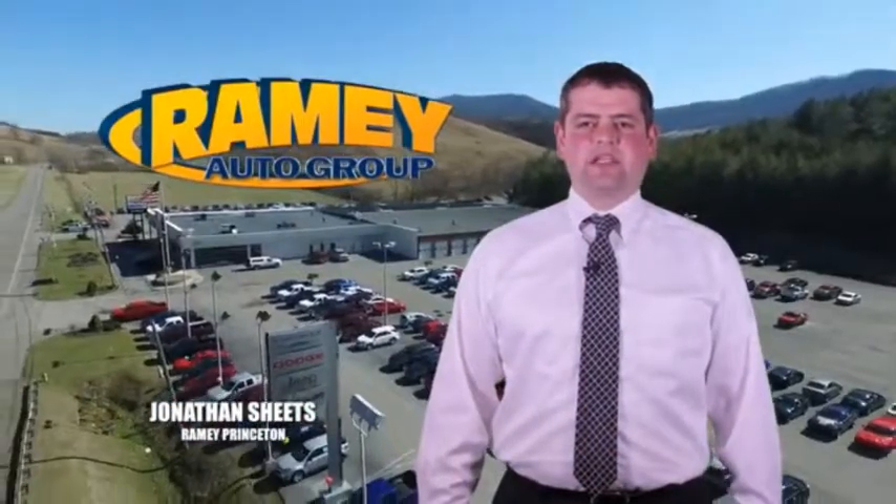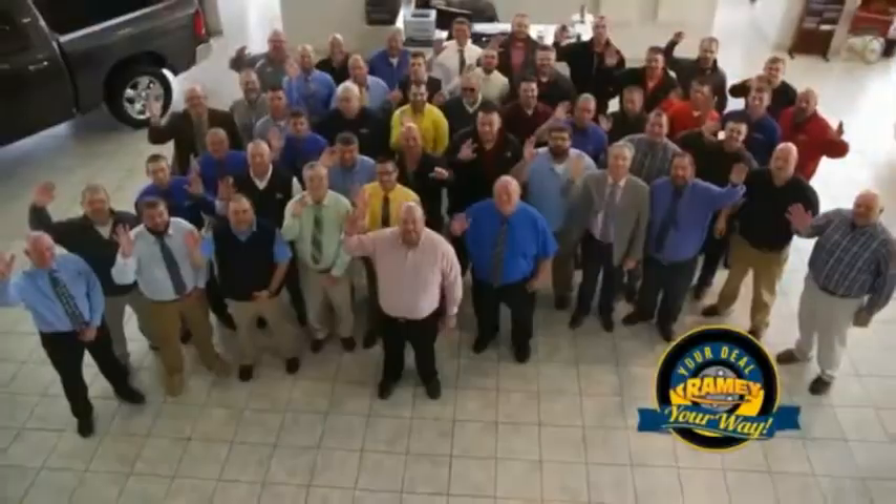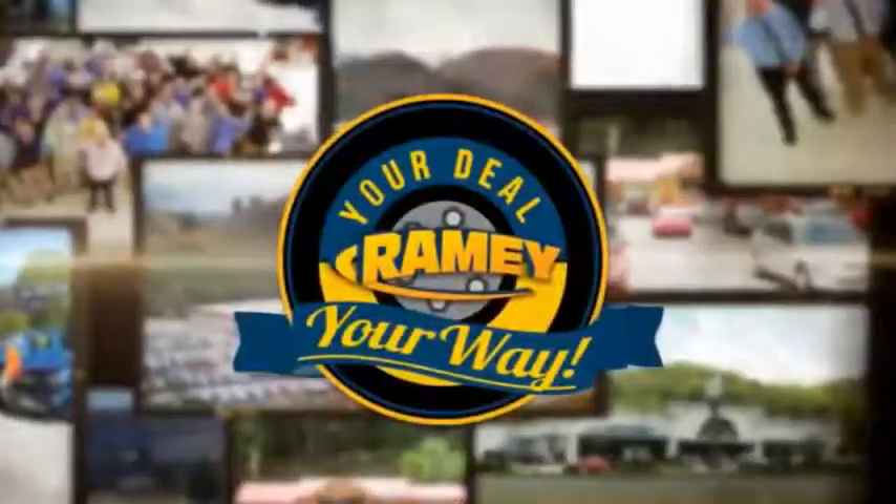Visit our stores at Ramey Row on Princeton, Tazewell, and Richlands, where you can shop 10 different franchises and over 1,000 pre-owned. We want to be your partner in the car buying experience, because at Ramey, it's your deal, your work.